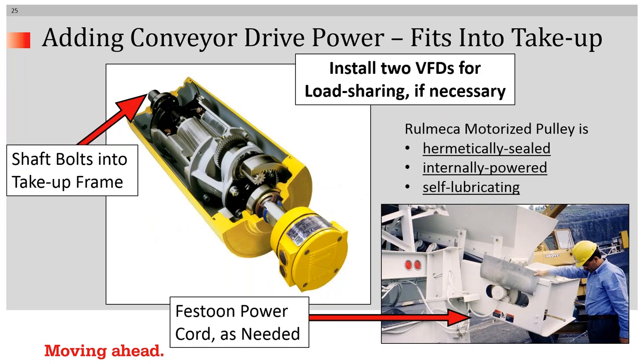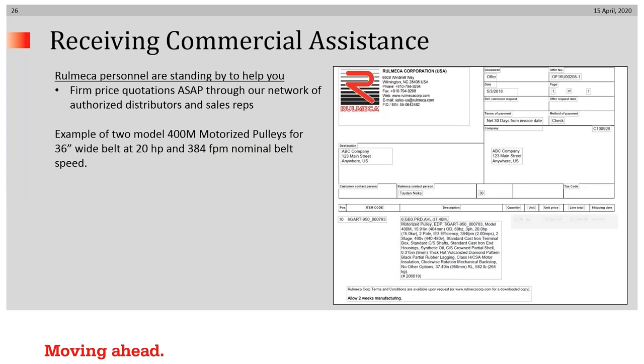The reason a motorized pulley can be installed in a supplementary position on the conveyor belt is because it simply bolts into a mechanical take-up or onto a structure in a simple manner. Anywhere a pillow block bearing could be bolted, a mounting bracket for a motorized pulley can be bolted. A tricky thing when putting it into a mechanical take-up is to make sure to properly route the power cord, as you can see in the lower right-hand corner. When necessary, we recommend that two VFDs be installed — one to drive the new second drive and one to drive the original drive — so that they can be load balanced. An internally powered drive is hermetically sealed and self-lubricating. If you request assistance and want to consider a commercial offer, it would look like this.